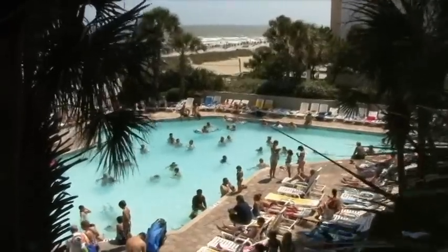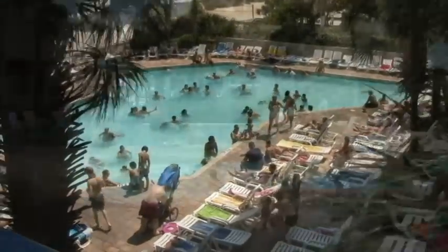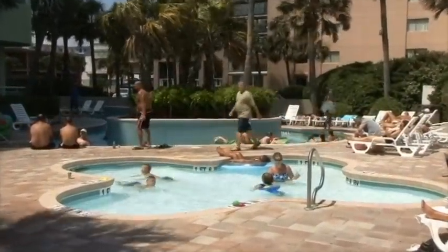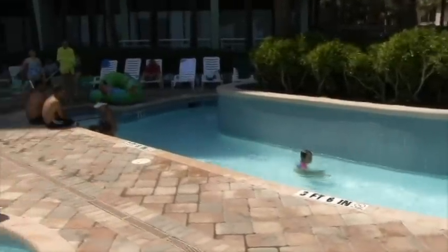Hey mom and dad, did you notice the extensive out-front lounging areas spread over uniquely designed brick pavers and surrounded by tropical landscaping? What a great place for you to relax while the kids are splashing around and having fun.